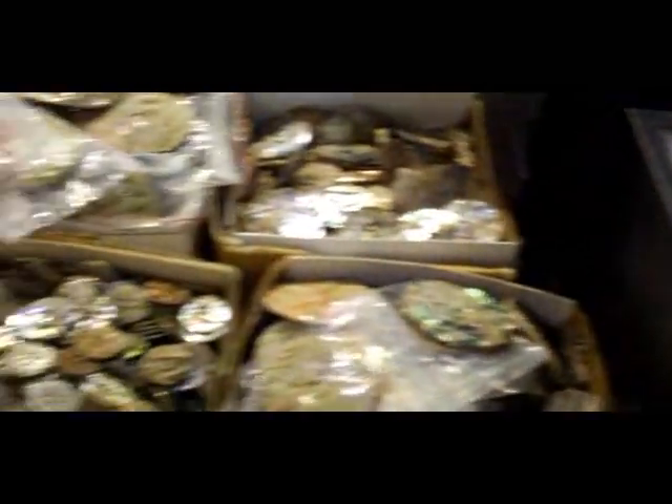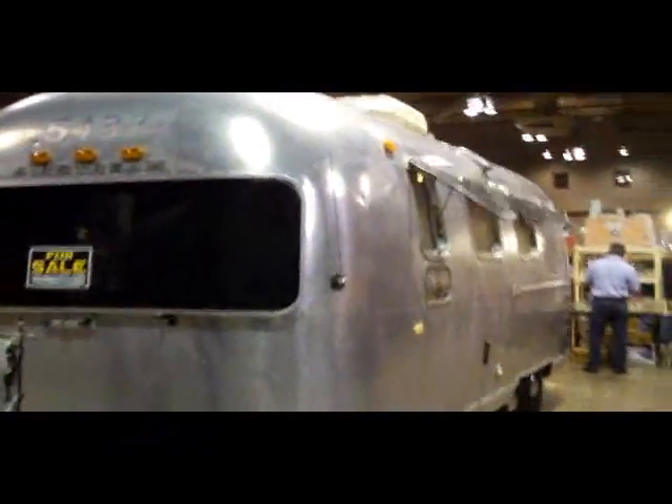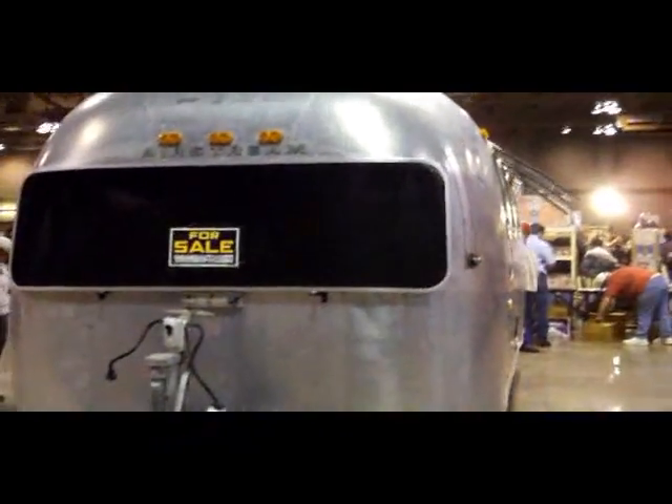Look at all these different styles. This is actually just beads — first time seeing this.